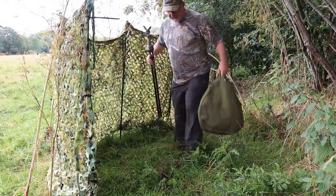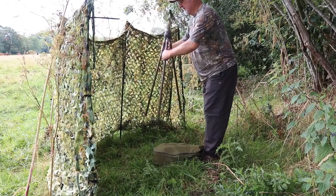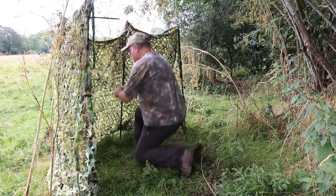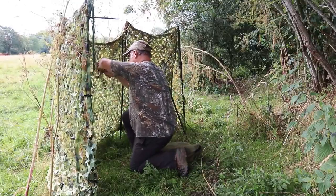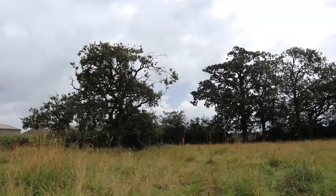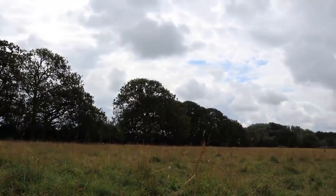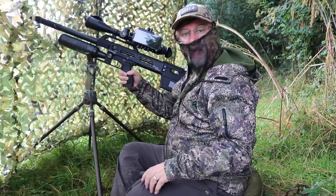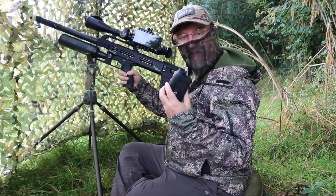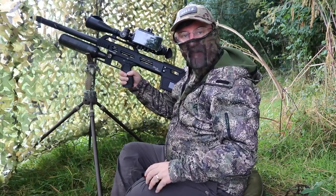You don't want to sit on any thistles in a hide — that one's unpleasant. Now I'm nice and comfy in the hide. The gear that I'm using — I've lasered the distance from the hide to the top of the tree where I expect most of the shots to come, at 53 metres.